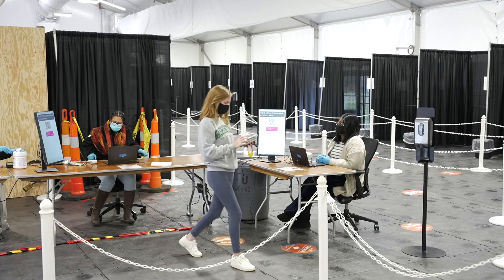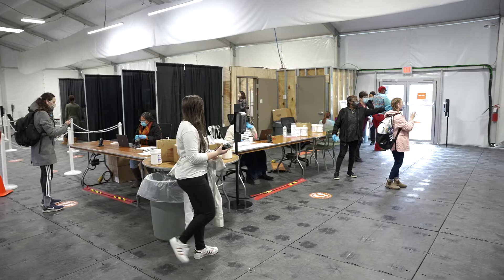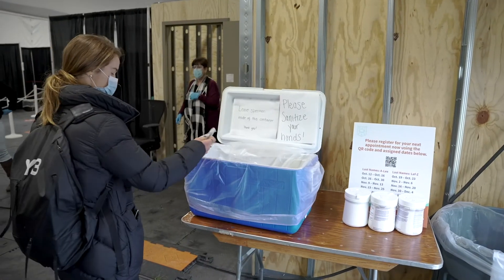Our current turnaround times are averaging about 18 to 20 hours, and that really was our target — to ensure that we were getting 99% of the tests back out in less than 24 hours.